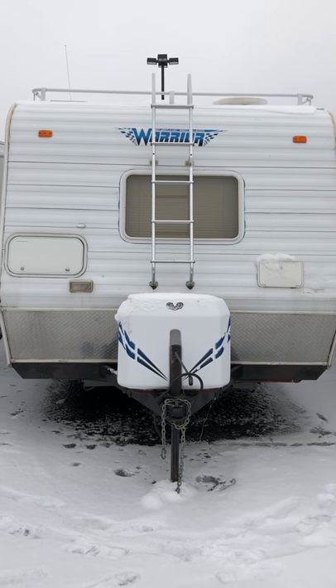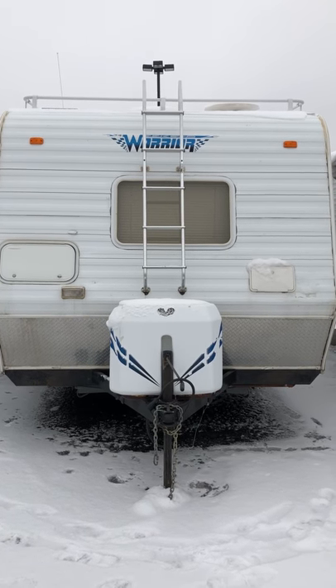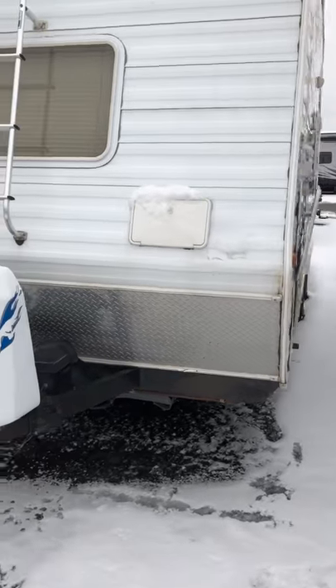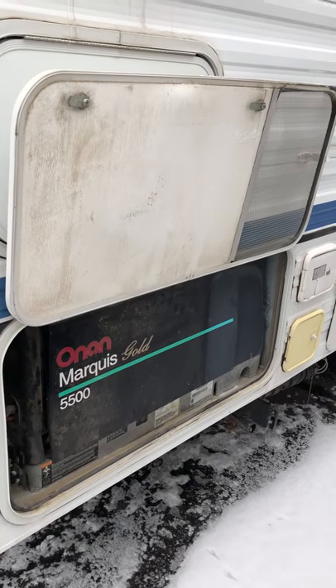Welcome and thank you for your inquiry on the 2003 Weekend Warrior FB2200 from Camping World Idle Falls. My name is Nate. I'm going to do a quick walk around with you. You do have an outdoor shower and an Onan 5500 generator that will run everything on board.